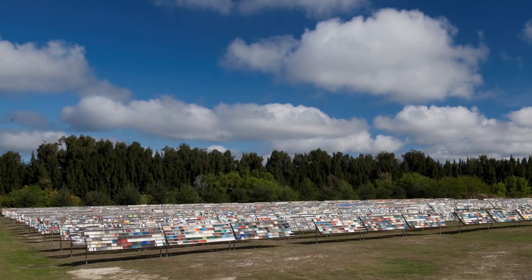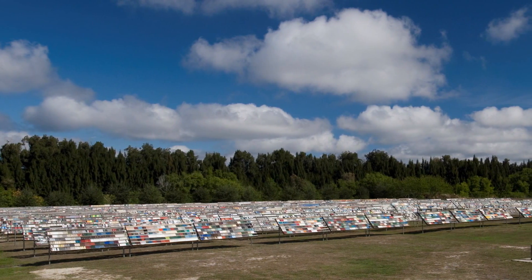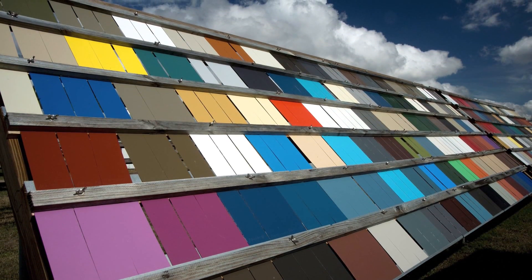One thing I need to add: we have exposure panels of PVDF that we put out in South Florida, and we have exposures that date back 50 years. Those panels still have color and gloss and integrity. Those are the longest panels I've seen out on the fence, and it speaks pretty highly of that technology.